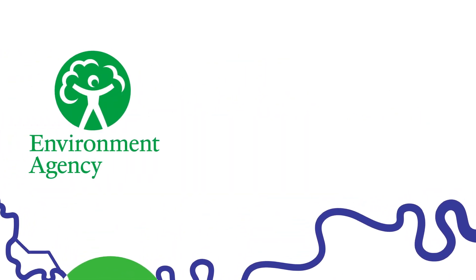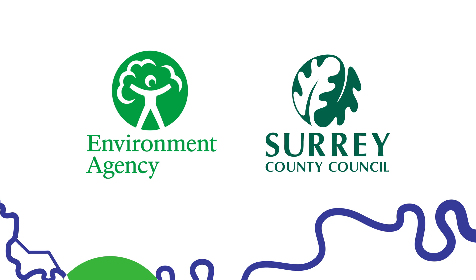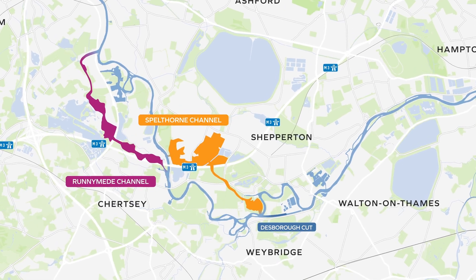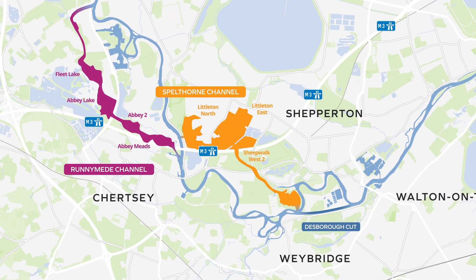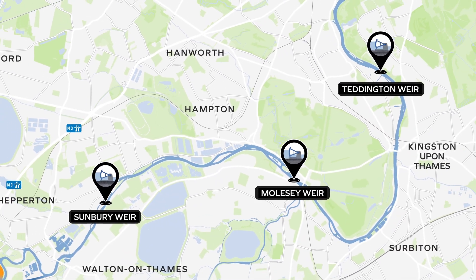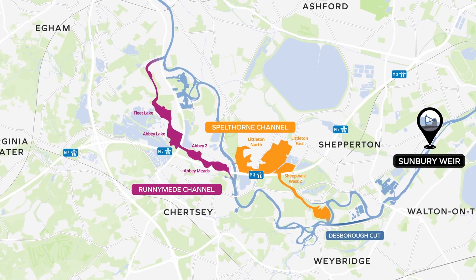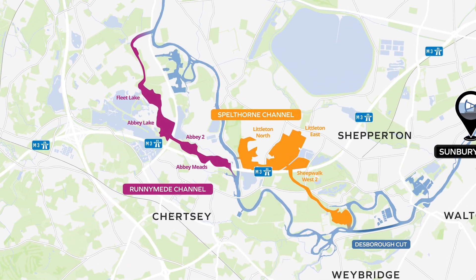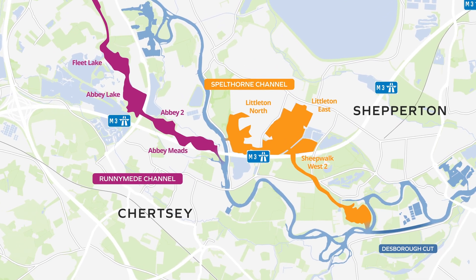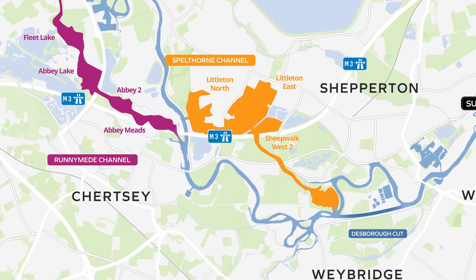The River Thames Scheme is a partnership between the Environment Agency, Surrey County Council and local boroughs that aims to reduce the risk of flooding for communities along the course of the Thames in areas that have seen major flooding in the past, while enhancing the natural environment. The role of the WEIRs are a key component to the scheme's success. This animation focuses on the downstream measures of the River Thames Scheme, and explains that in addition to the development of a channel in two sections through Runnymede and Spelthorne, there are other measures downstream in the scheme design to alleviate and reduce flood risk across the whole scheme area.